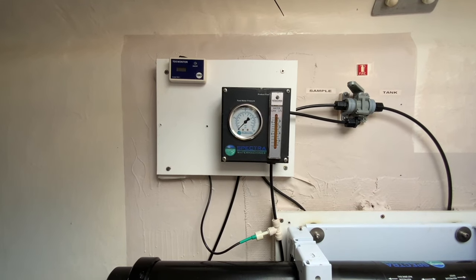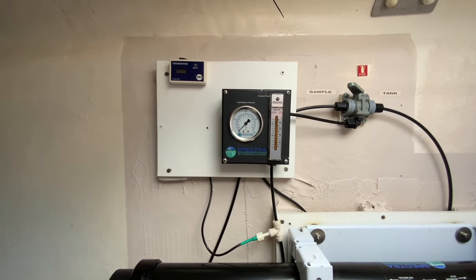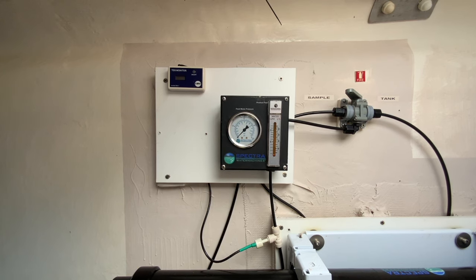The built-in salinity meter allows us to check the quality of the water, and if it's acceptable we flip the lever and tank the water.